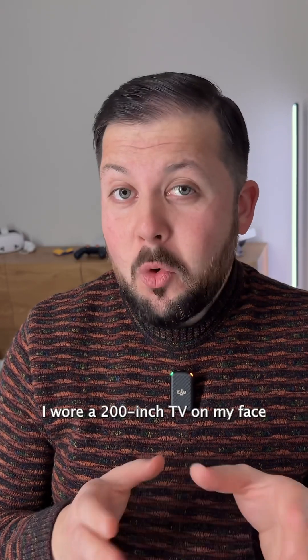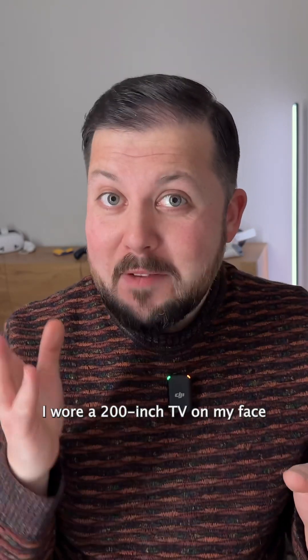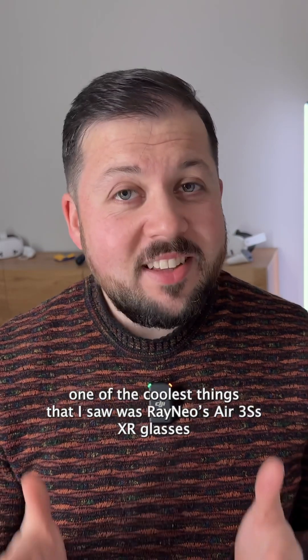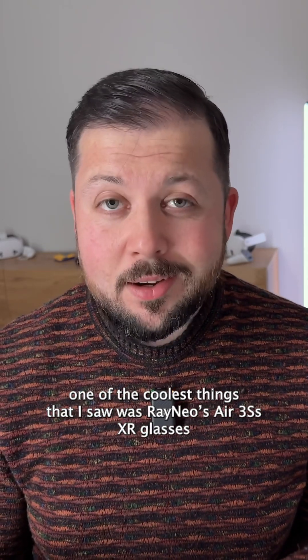What's the news? I wore a 200 inch TV on my face. For all the phones and tablets that MWC had to offer this year, one of the coolest things that I saw was Rayneo's Air 3S XR glasses.